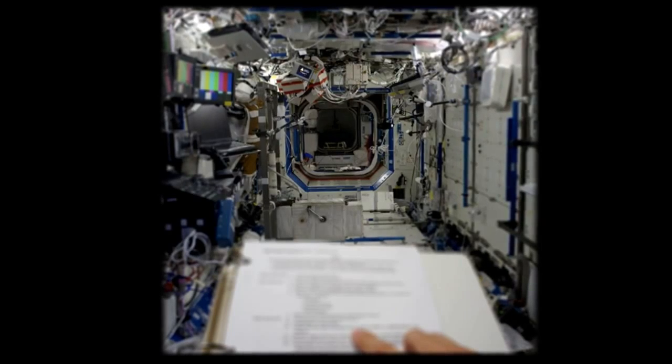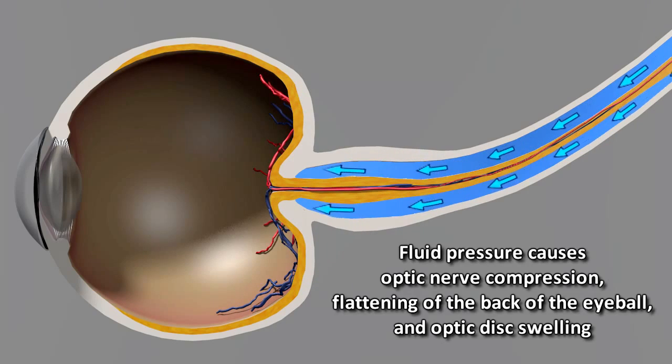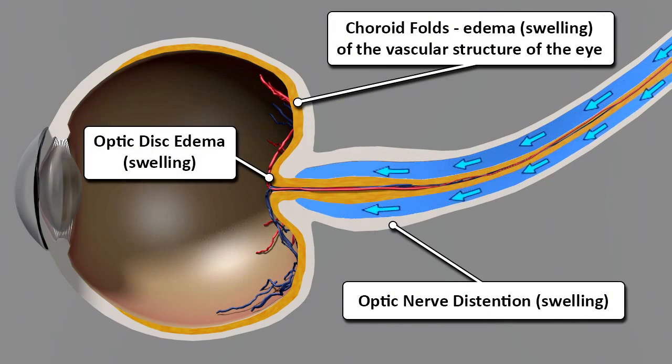So we started looking a lot more closely at the back of the eye. What we noticed was that tissue in the back of the eye became a little bit more swollen, and the shape of the eye changed. But the big question is why? Why would someone's eye change shape?